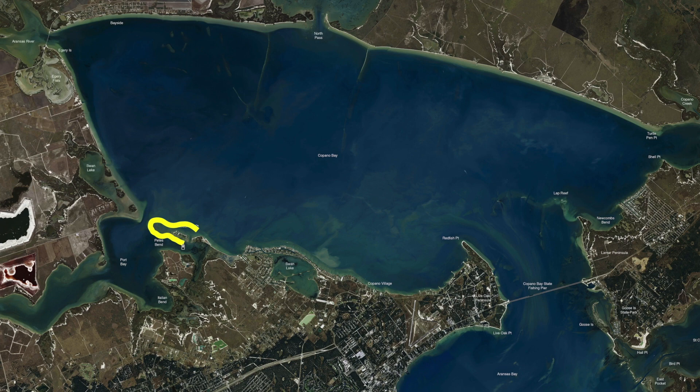Pete's Bend, all the way back into here, there are some areas back in there that you can wade. It's a little soft here and there, but it is wadeable. You can get in there, throw your topwaters up in there early and you'll have some early success. But then as the sun rises, start to look for your deeper water and look for your fish around that deep shell.